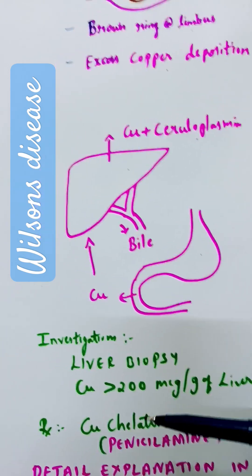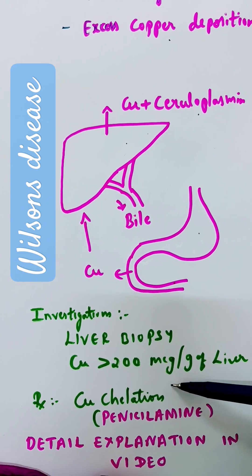The treatment given is penicillamine, which will bind with copper and prevent its release.